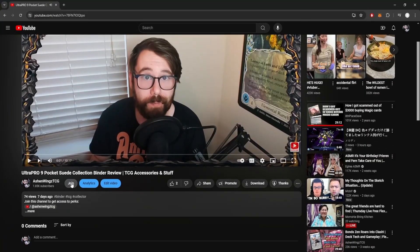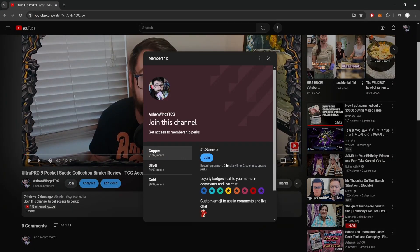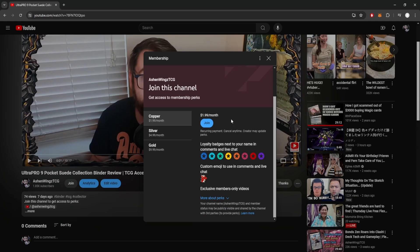Do you want access to this podcast earlier than any other viewer? Consider becoming a channel member. All tiers get access to this podcast earlier than people who are not channel members, and it does help out this channel a lot. So if you want to get all of the news updates, discussions, and market information for Flesh and Blood before anybody else, please make sure to become a channel member today.